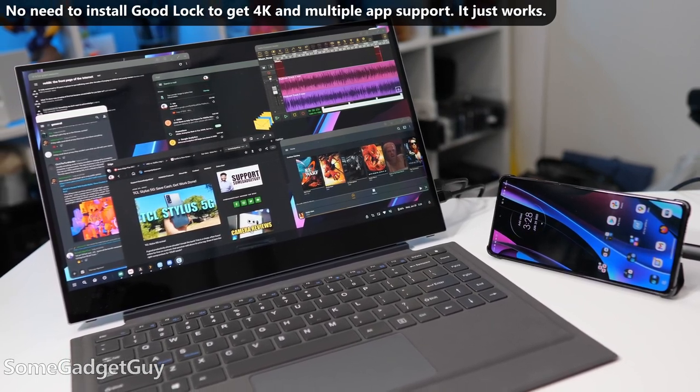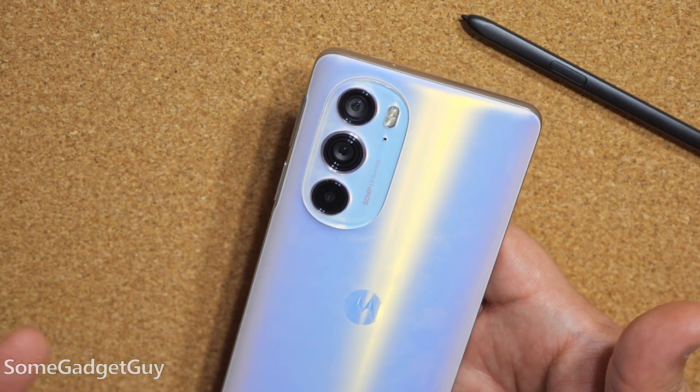And certainly a gold star — one of the reasons I would say this is the most improved — improvements to the camera app.